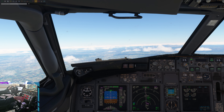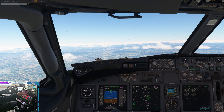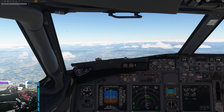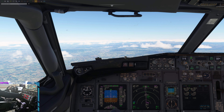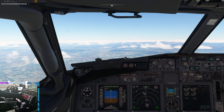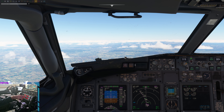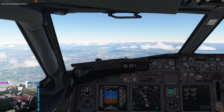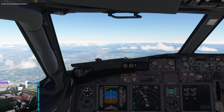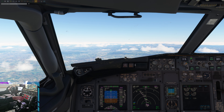Itaro 1533, contact Elmas Tower 122.1. Over to Tower 122.1, Itaro 1533, bye bye. Avionord 611, descend to 4000 feet, QNH 1013. Descend to 4000 feet, QNH 1013, Avionord 611.